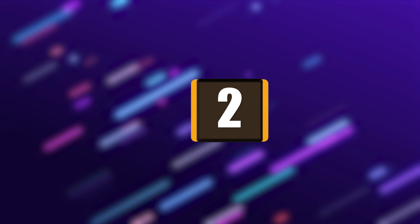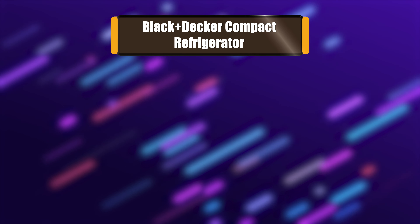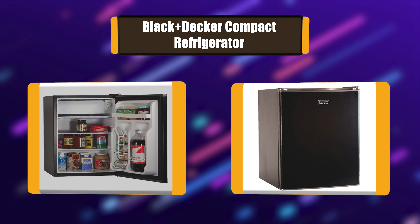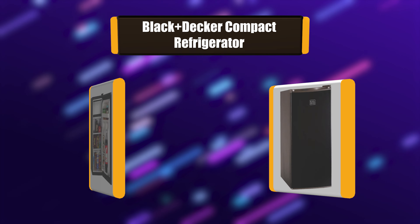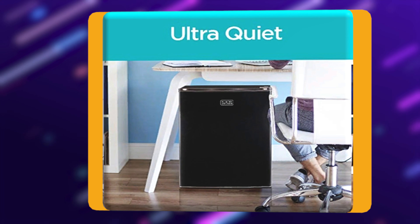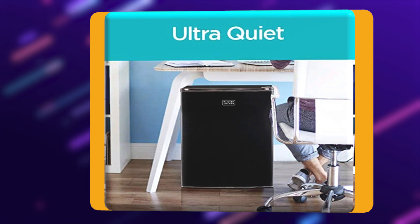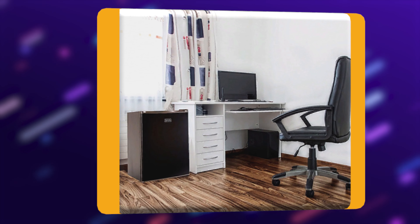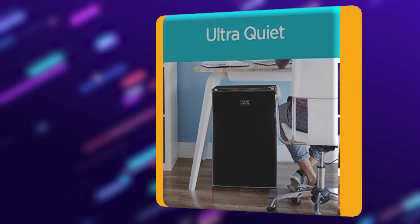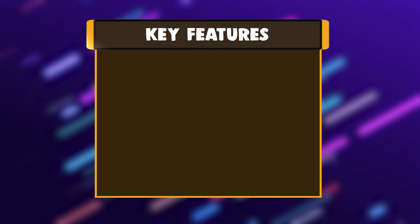Number 2: Black+Decker Compact Refrigerator. This compact refrigerator was perfectly designed for all small places — college dorm room, office, bedroom, workshop, or anywhere you may need a compact refrigerator to keep your beverages and food cold. Similar to a full-size fridge, it comes with a full-width freezer compartment with an ice cube tray and adjustable thermostat control.